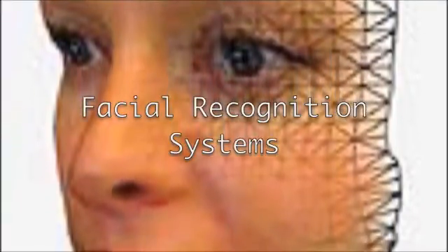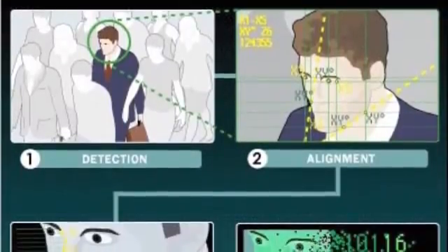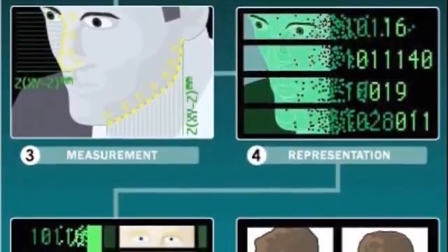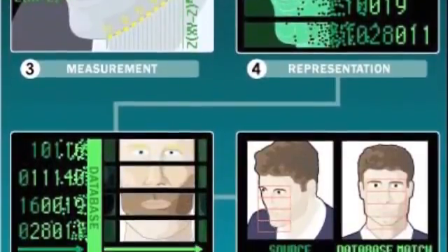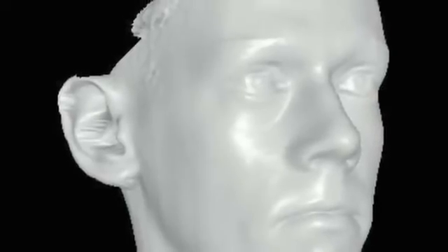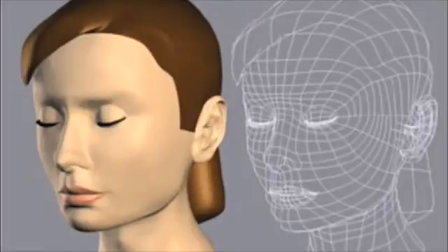Facial recognition systems are computer-based security systems that are able to automatically detect and identify human faces. A first step for a facial recognition system is to recognize a human face and extract it from the rest of the scene. The system measures nodal points on the face, such as the distance between the eyes, the shape of the cheekbones, and other distinguishable features. New technologies are currently in development to create three-dimensional models of a person's face based on a digital photograph in order to create more nodal points for comparison. However, such technology is inherently susceptible to error, given that the computer is extrapolating the three-dimensional model from a two-dimensional image.